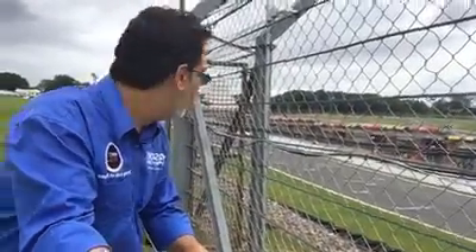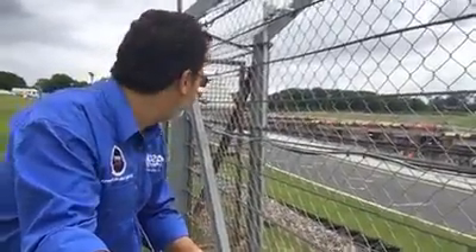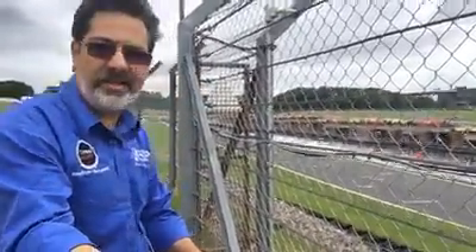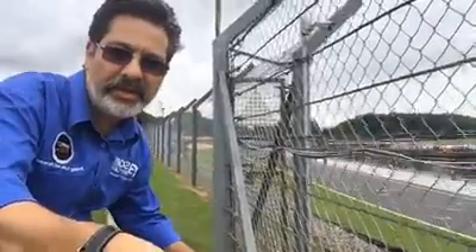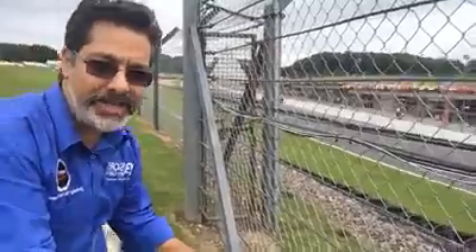So this is it — the safety car is just bringing round the cars. I don't know if I've got the best spot here, but we're going to basically be trackside of the start/finish line here at Brands Hatch.